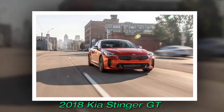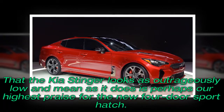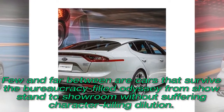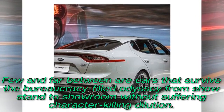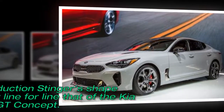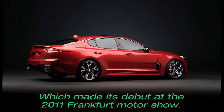2018 Kia Stinger GT. That the Kia Stinger looks as outrageously low and mean as it does is perhaps our highest praise for the new four-door sport hatch. Few and far between are cars that survive the bureaucracy-filled odyssey from showstand to showroom without suffering character-killing dilution. Yet the production Stinger's shape matches nearly line for line that of the Kia GT concept, which made its debut at the 2011 Frankfurt Motor Show.